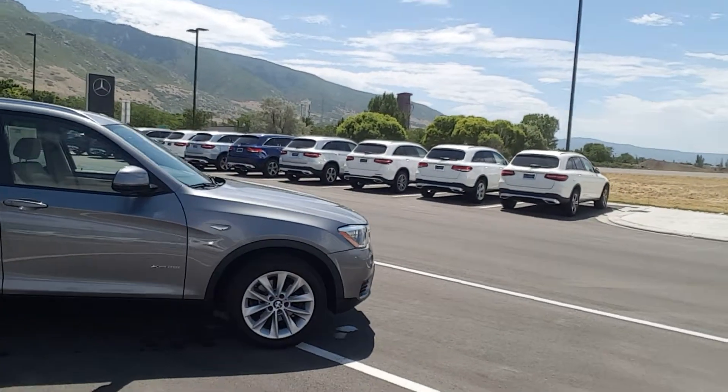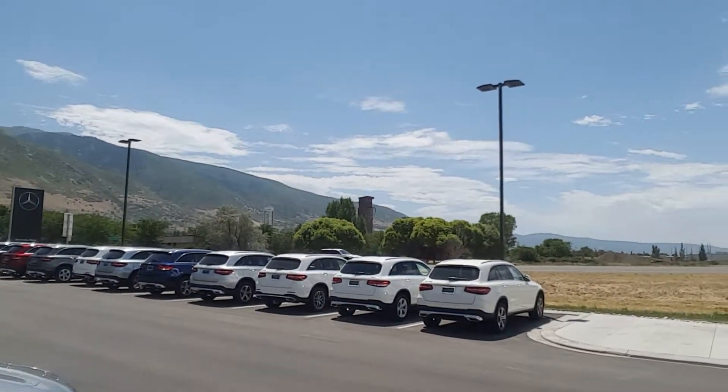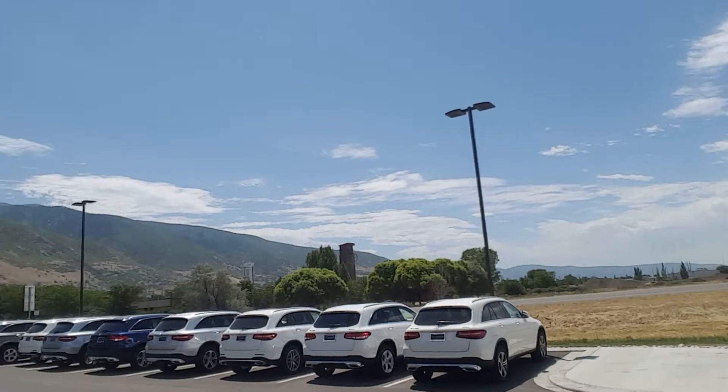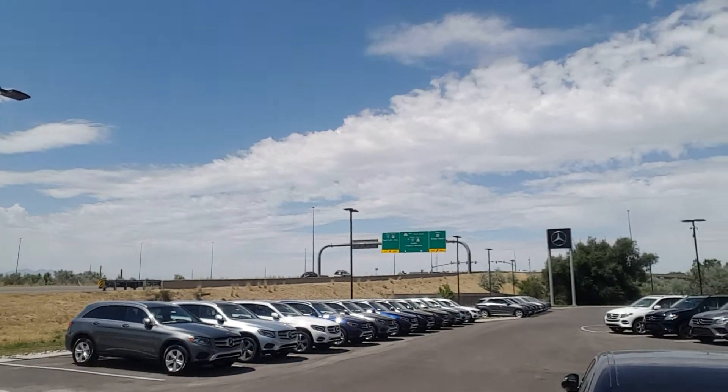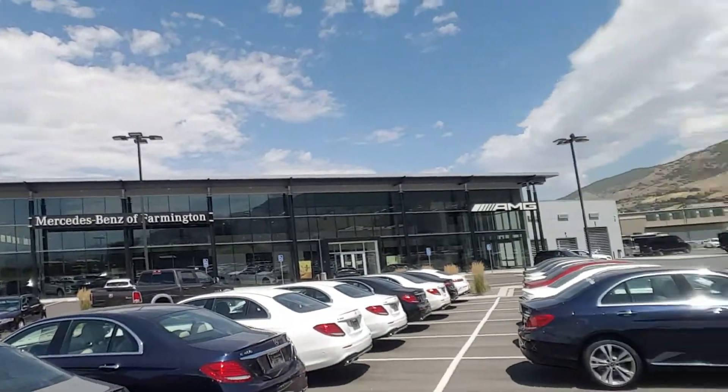I'd love to get together and talk to you a little bit more about the vehicle. We're directly north of Lagoon — you can probably see that there in the background. Everybody's having fun right off the freeway. You're gonna want to take the Park Lane exit. This is what you'll see when you pull in, and I look forward to meeting you. Have a nice day.